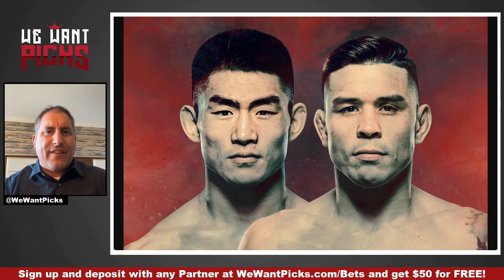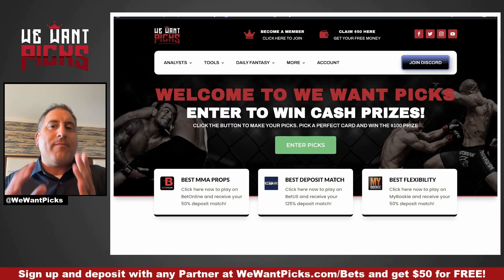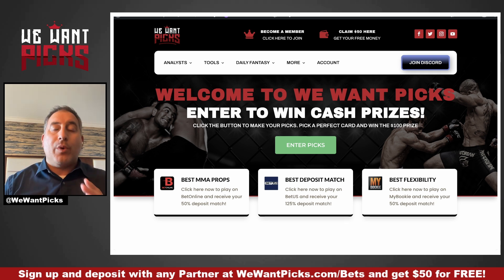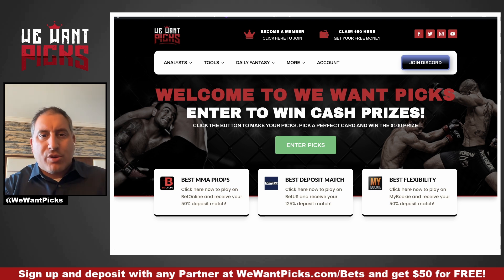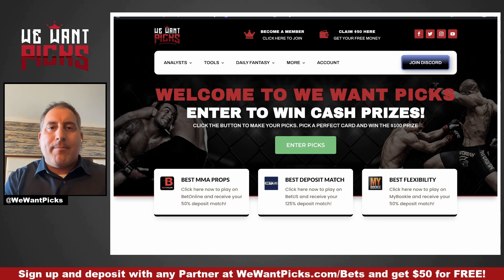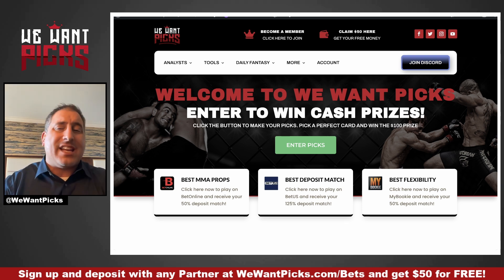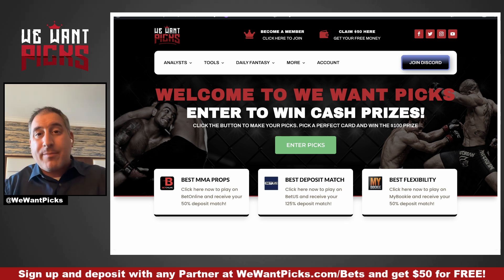I'm going to do it a little differently. Normally I have a sort of PowerPoint presentation with my bets. What I'm going to do is give you my bets from the premium website. I am logged into my membership at wewantpicks.com. I'm going to show you the line movement tracker and then all of my bets. First thing you're going to want to do is go to wewantpicks.com and sign up — click 'Become a Member.' It is $10 a month and you unlock literally everything.